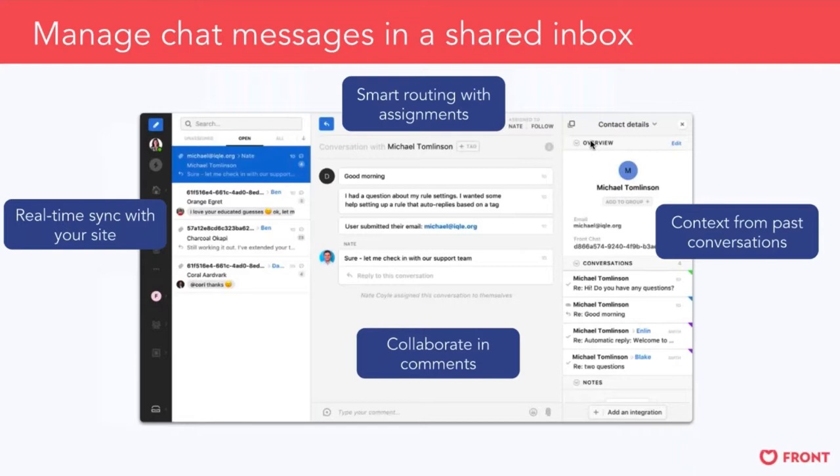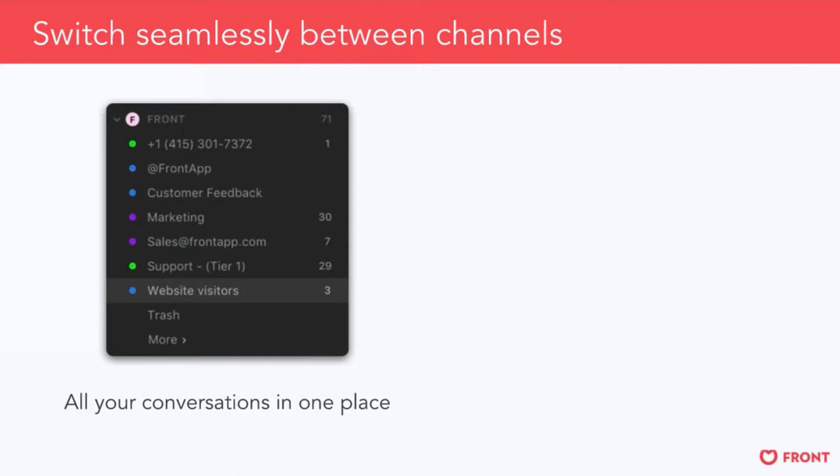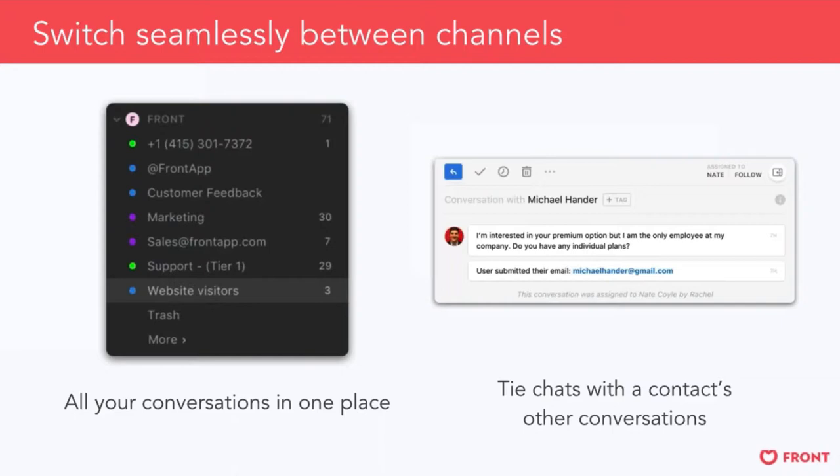When setting up Front Chat for your team, similar to other channels, you have the option to have a dedicated website visitors or live chat inbox — which is what we use here at Front — or you can integrate live chat into a folder with an email channel, or a quick reply folder for SMS, Twitter, and live chat together. It's completely up to you where this lives in the app, making it flexible and customizable. And being able to tie chat in with other contacts is a really unique benefit of Front's multi-channel nature.